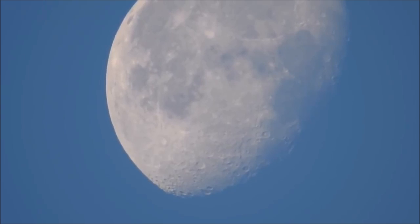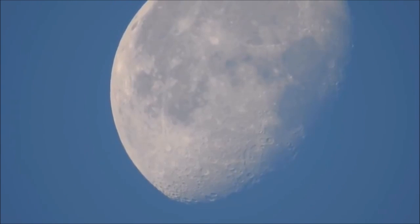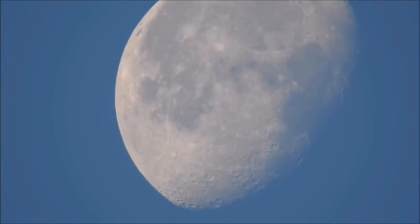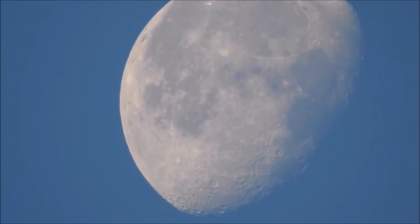This is the moon as seen from Northern California. I used my Nikon Coolpix P900 to record this. It's actually pretty amazing how close I can zoom in on it, just how clearly I can see it even in the daylight. I can actually zoom in closer to craters to look at those if I want.